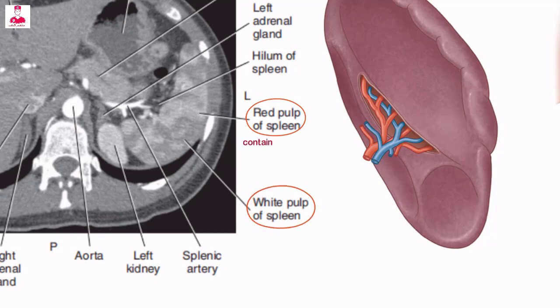The red pulp contains large quantities of blood, and the white pulp contains lymphoid tissue and white blood cells.